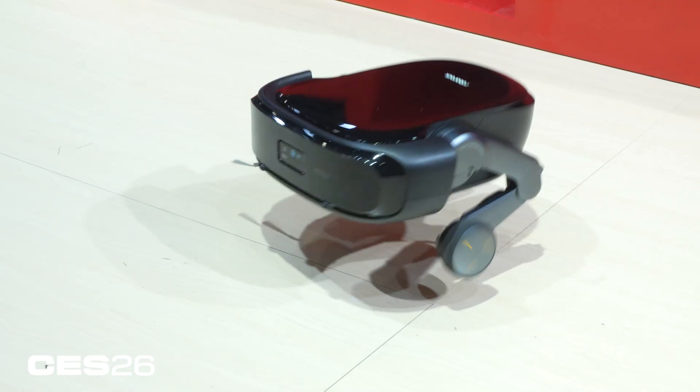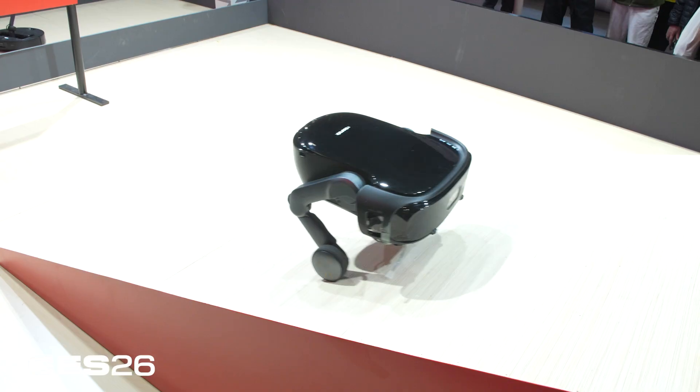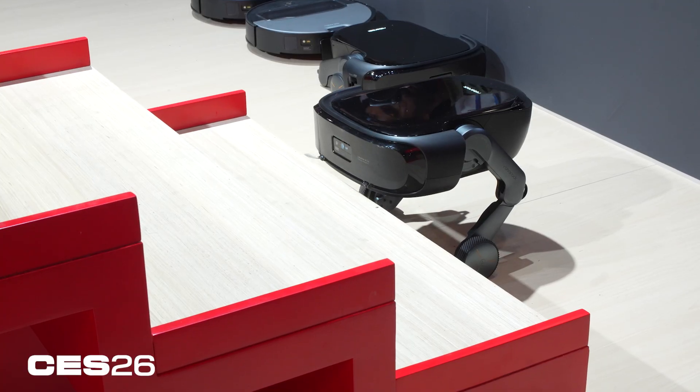I can't emphasize enough how adorable that hop is, but it's also functional because it can get over thresholds quickly and get over obstacles. Each of those legs can be controlled independently, and Roborock is using AI processing to recognize obstacles, stairs, and everything like that.